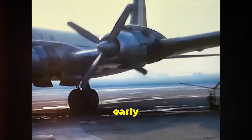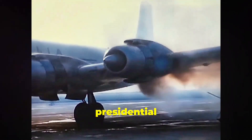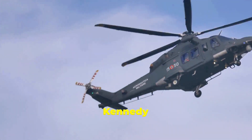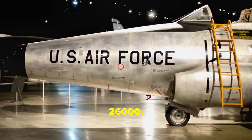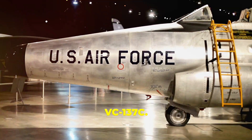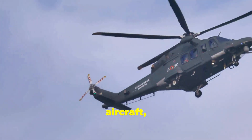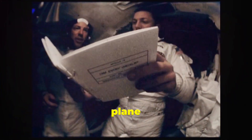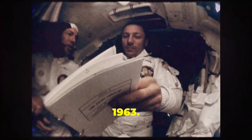By the early 1960s, technological advancements led to the development of a new presidential aircraft — the Boeing 707, which served presidents from John F. Kennedy to Richard Nixon. The most famous of these was SAM 26000, a Boeing VC-137C. Kennedy was the first president to use this aircraft, and it was on this plane that Lyndon B. Johnson took the oath of office after Kennedy's assassination in 1963.